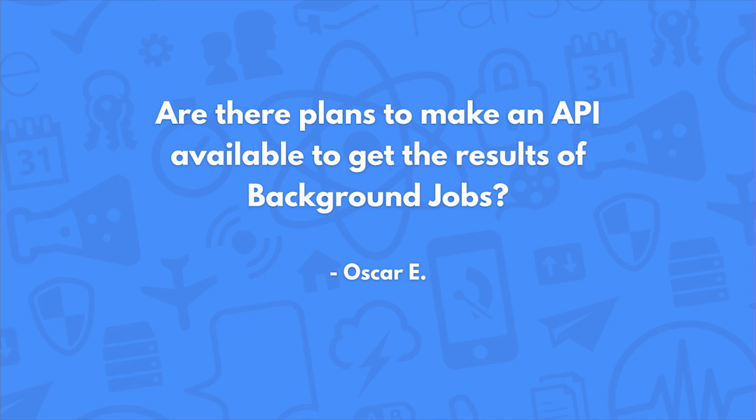Are there plans to make an API available to get the results of background jobs? I think we should do this. I don't think there should be anything on our website that you can't do via an API, so I definitely think we are interested in taking any of those things that you can't currently do and exposing those via the API.